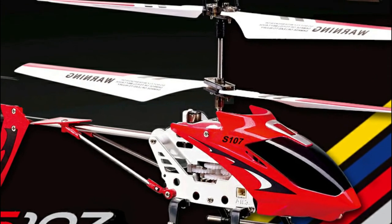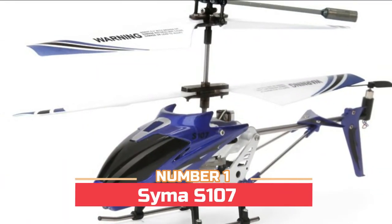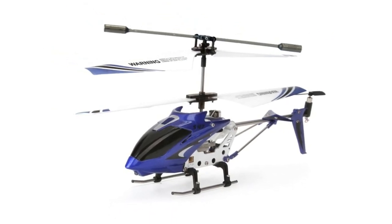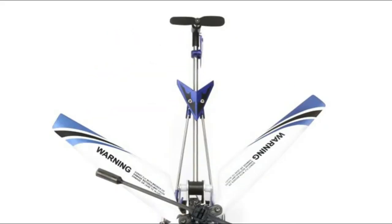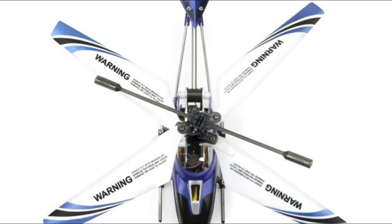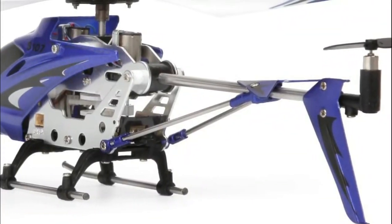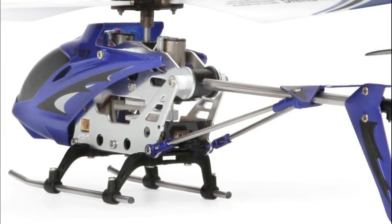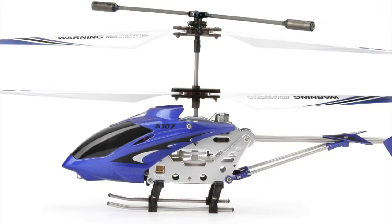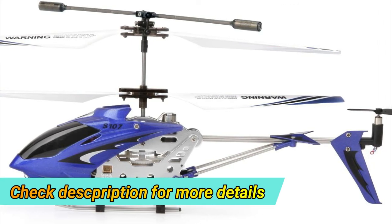Number one: Sima S107G. Upgraded metal frame for durability, upgraded gyro system for precise control — auto stable and precision speed. Miniature size and lightweight for agility and speed, made of a unique material to withstand crashes. Super wide infrared control — three-channel infrared control allows forward, backward, left, right, up, and down movements. Two selectable frequencies let you fly up to two helicopters at once. 20 to 25 minutes for full charge, flight duration 7 to 10 minutes. Integral transmitter charger with lead indicator and auto shut-off.